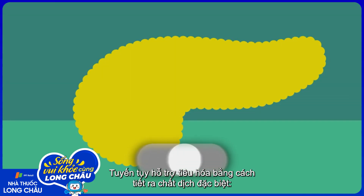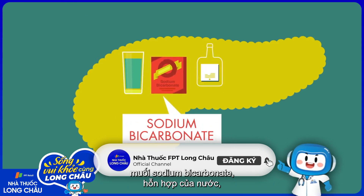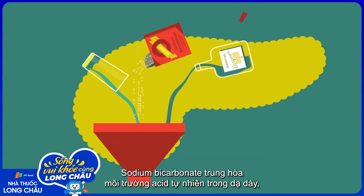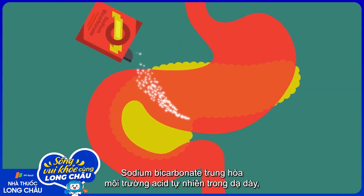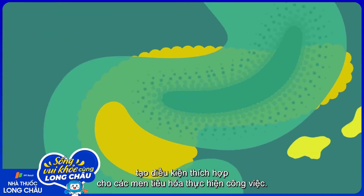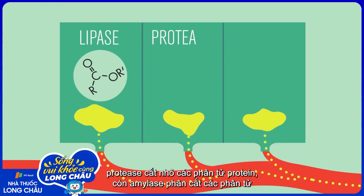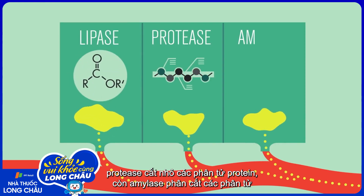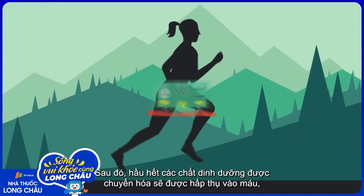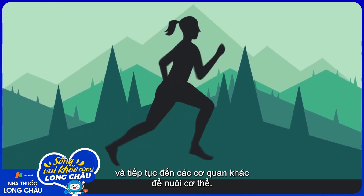It aids digestion by producing a special tonic made of water, sodium bicarbonate, and digestive enzymes. Sodium bicarbonate neutralizes the stomach's natural acidity, so these digestive enzymes can perform their jobs. Lipase breaks down fatty substances, protease splits up proteins, and amylase divides carbohydrates to create energy-rich sugars. Most of those nutrients then get absorbed into the bloodstream and go on to enrich the body.